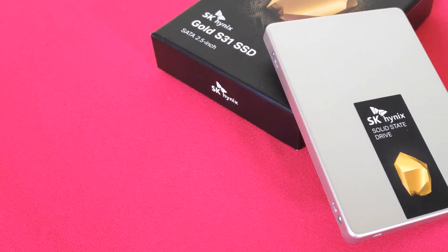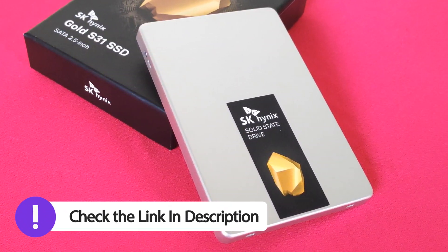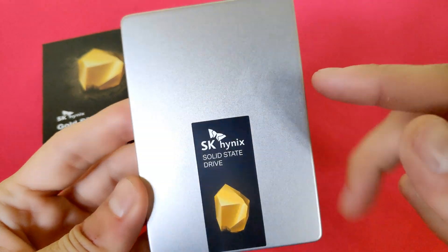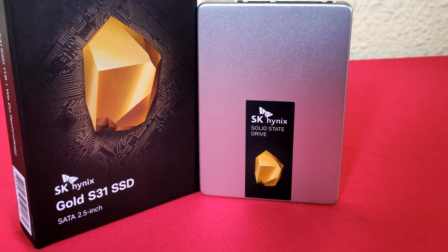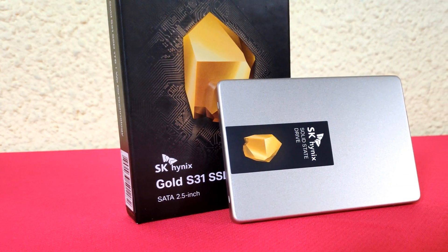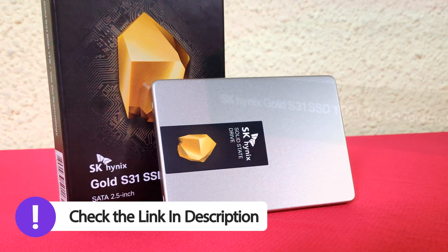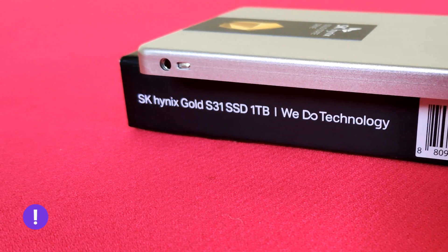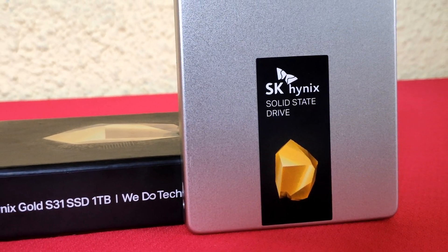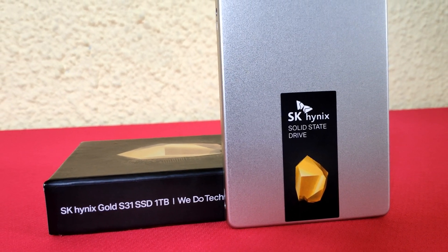The S31 Gold SSD from Hynix is available in 250 gigabyte, 500 gigabyte, and 1 terabyte capacities, and can be bought from Amazon US. For the moment, Hynix will be selling their new drives only in North America through Amazon, and they plan to expand into Europe next year, when they will also release a new PCIe drive. SK Hynix will offer a nice discount of up to 40 percent off this Black Friday, so make sure to check out the link in the description. With its speed and reliability, this new SSD will be a perfect choice for PC users, especially gamers, designers, and content creators.